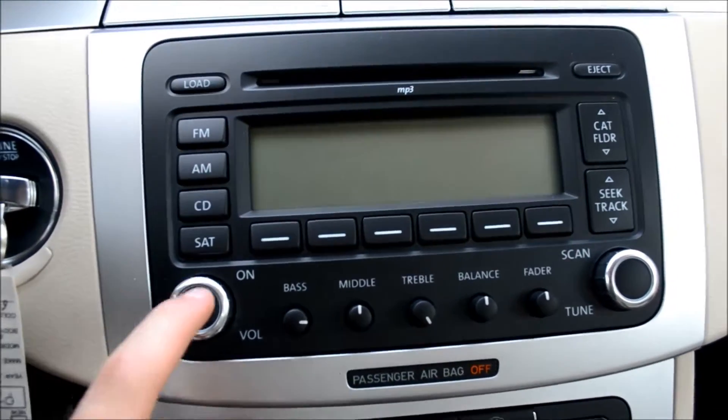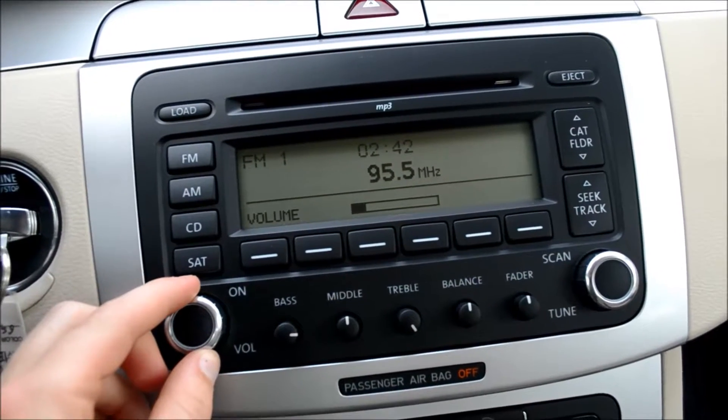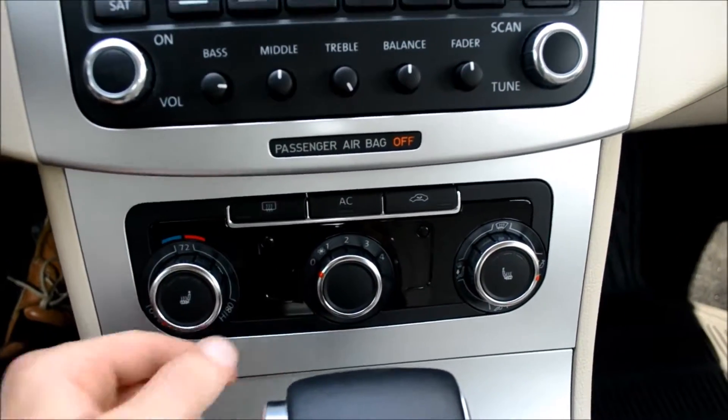It features FM, AM, CD, and satellite radio. There's also AC and hot air control.